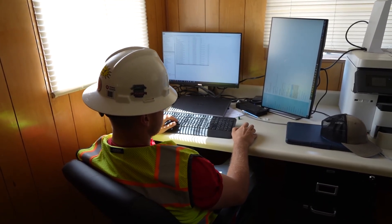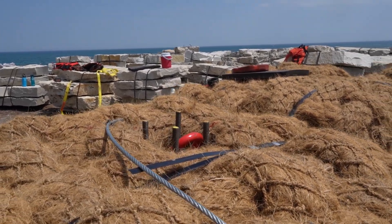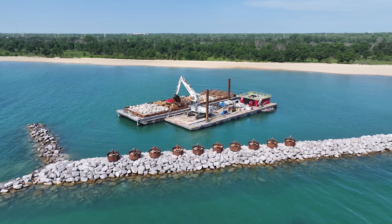Our machines utilize GPS to install all these habitat elements, and that allows the operator to understand where he's at spatially — providing northings and eastings as well as elevations — to know exactly where we're placing all these habitat elements.